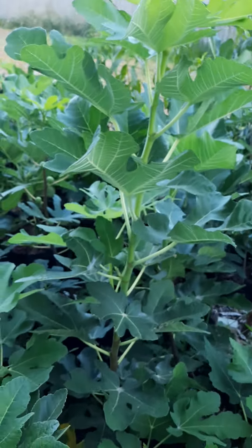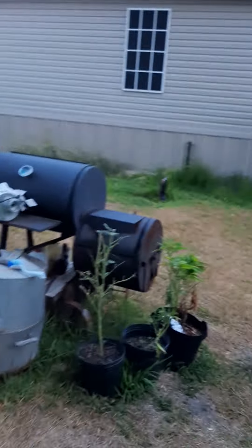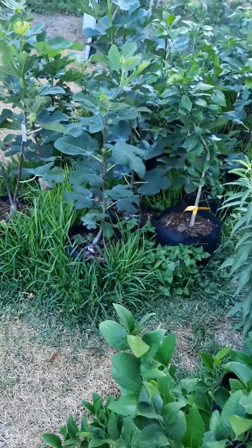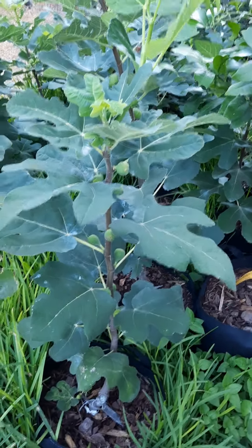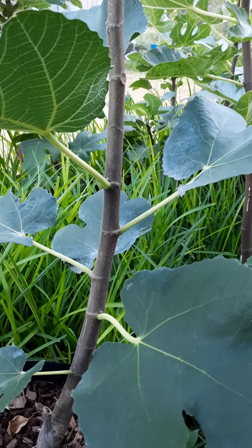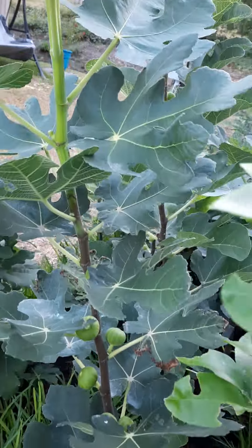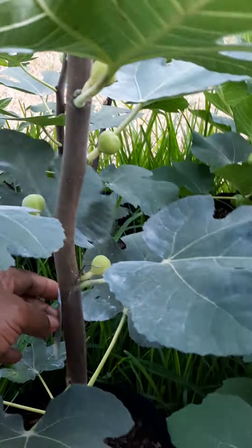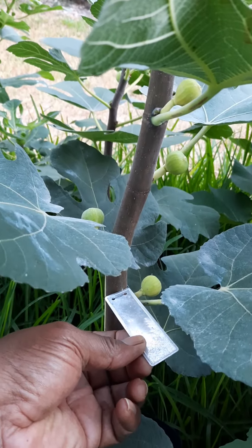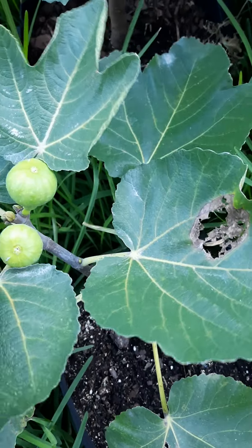That's a Black Madera, and this one is Figo Preto — I should have two or three Figo Pretos. I've got maybe four, possibly five Black Maderas. This one right here is a Black Bethlehem. Then we have this tall one here which is a GM 300, and the tallest one of all right here — if I'm not mistaken, I think this is a Caponeri. Yes, I think I've got like three of them. And this right here is a Black Tuscan.